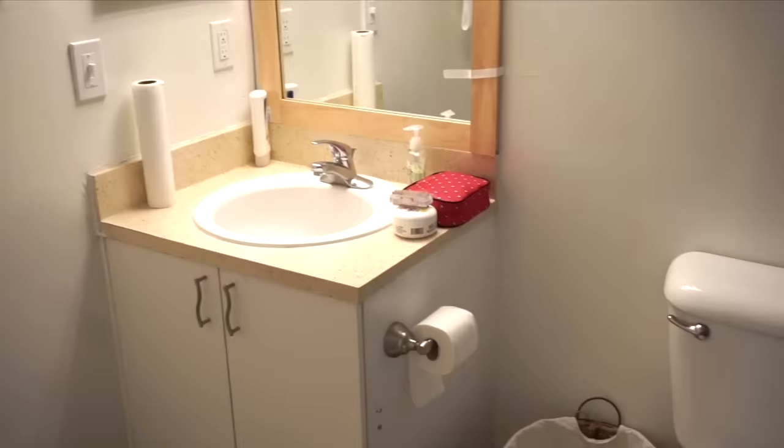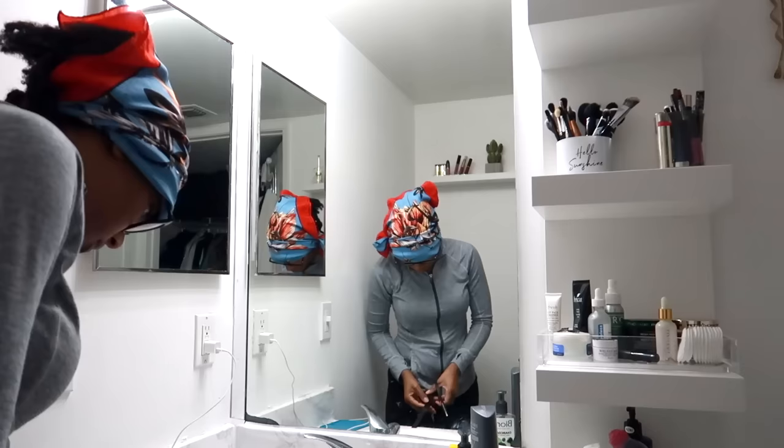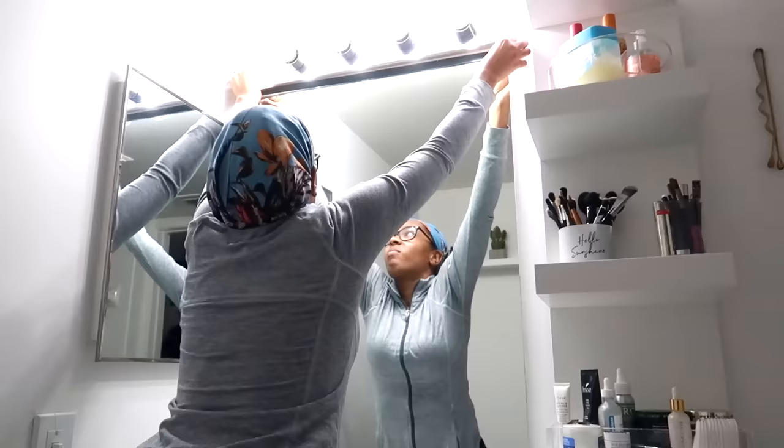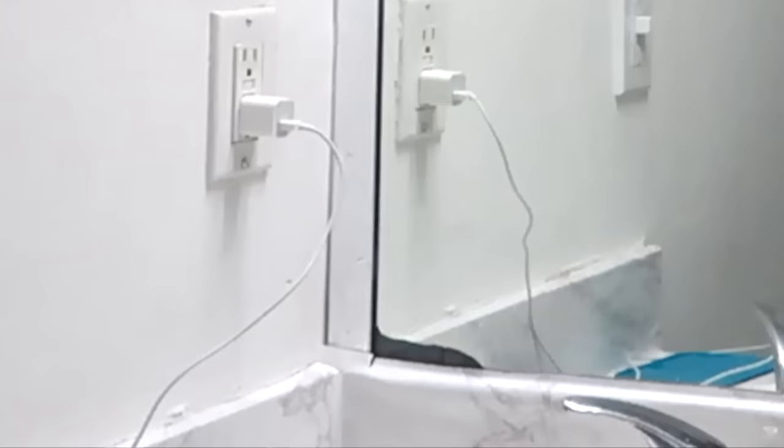Frame your bathroom mirror. When I first moved in, I tried to frame the mirror using the wood technique but it just didn't work. So what I used was some 50 cent electrical tape — this stuff is amazing. It didn't cost much and it makes the biggest impact. It gave the bathroom a modern look. I applied this sometime in 2019 and it's been going strong, it hasn't fallen down. The bathroom mirror had some imperfections in the corner and it really helped cover that ugly part.